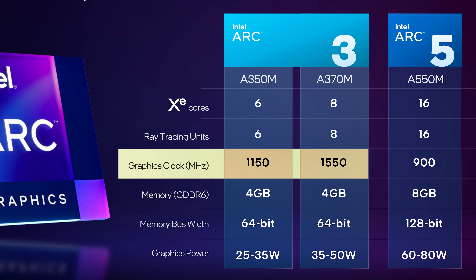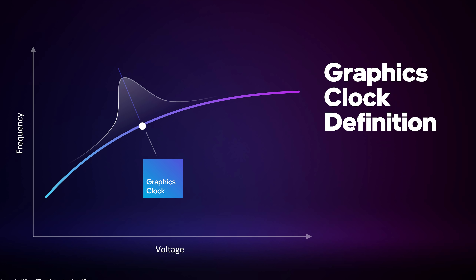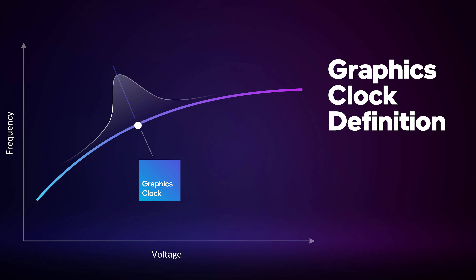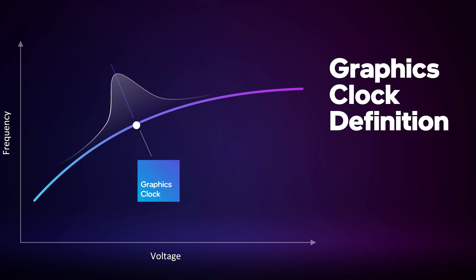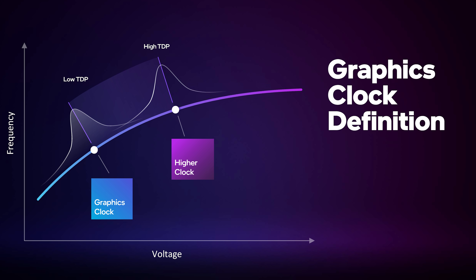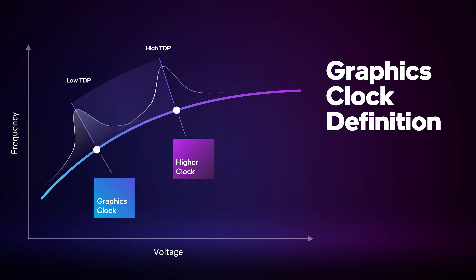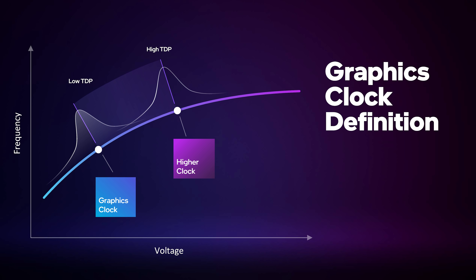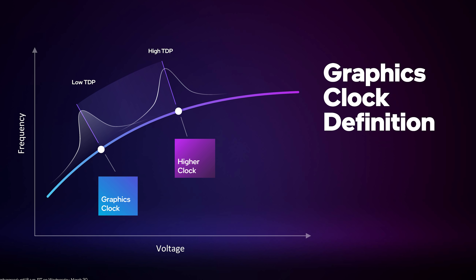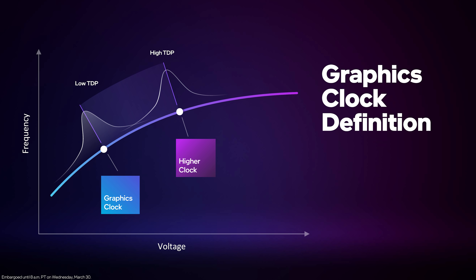So what is a graphics clock? This is a very similar definition to AMD's game clock. Intel is saying the graphics clock isn't the maximum frequency the GPU can run at, rather the typical average frequency you'll see across a wide range of workloads. Specifically for these mobile products, the graphics clock listed on the spec sheet is in relation to the lowest TDP configuration Intel offers. So for the A370M with a 35-50W power range, the 1550MHz clock is what you'll typically see at 35W, with 50W giving users a higher frequency. Intel are specifically being conservative here to avoid misleading customers — the clock speed is kind of a minimum spec.